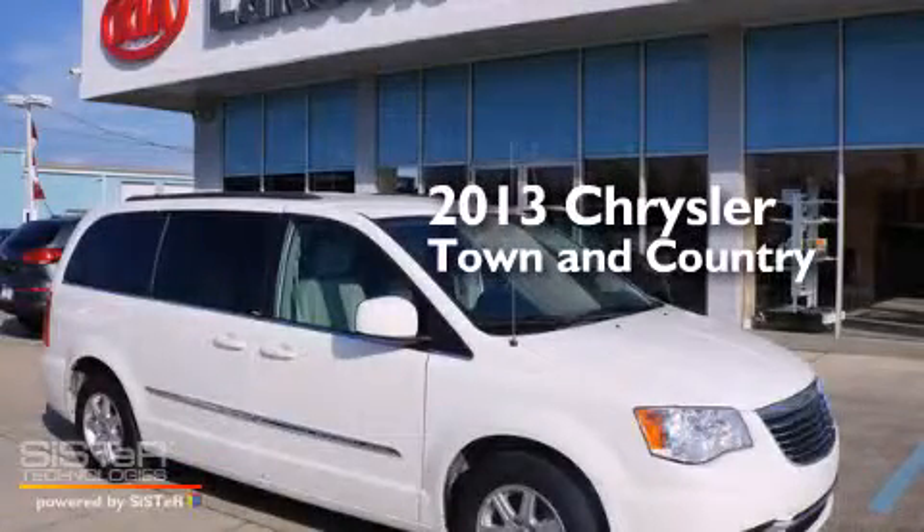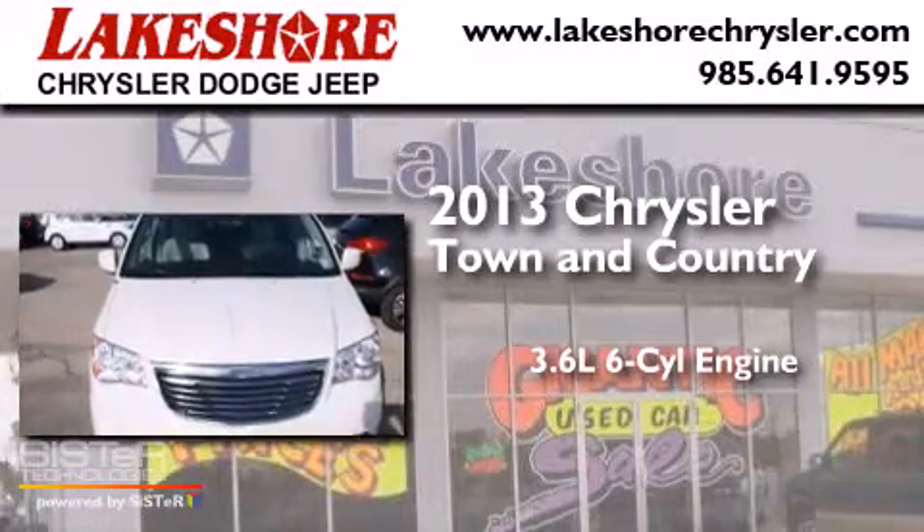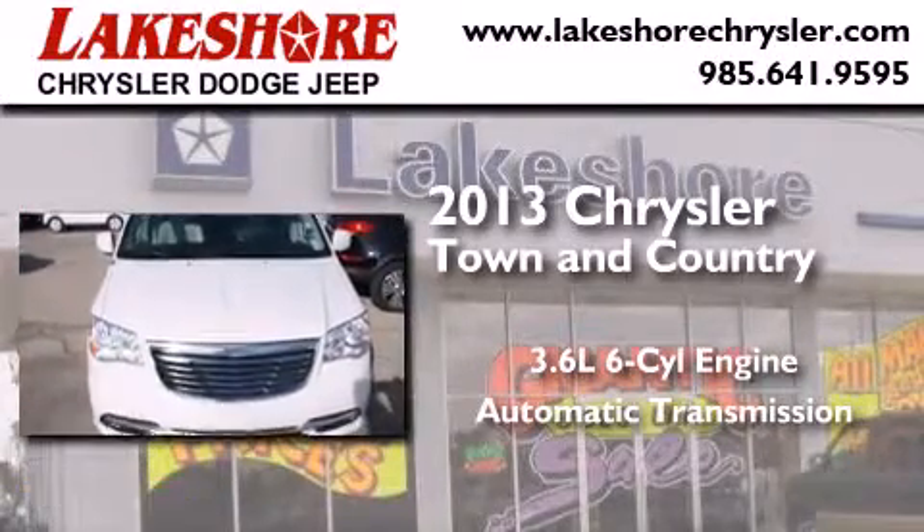This is a 2013 Chrysler Town & Country. It has a 3.6-liter six-cylinder engine and an automatic transmission.